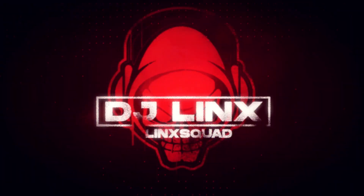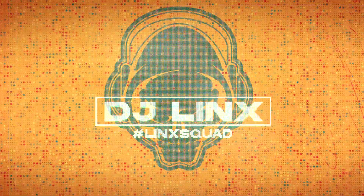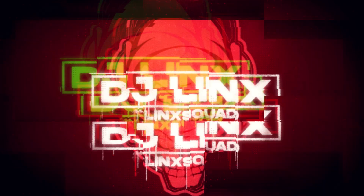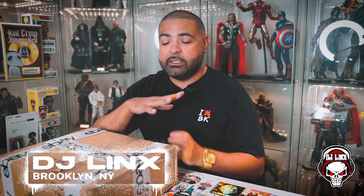Today I'll be opening up a $140 comic book mystery box from Sub-Zero Comics. It's your boy DJ Lynx back in the building, back in effect and back with another video — today another comic book mystery box, this time from Sub-Zero Comics.